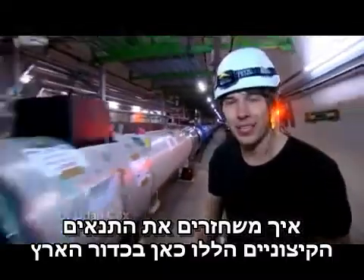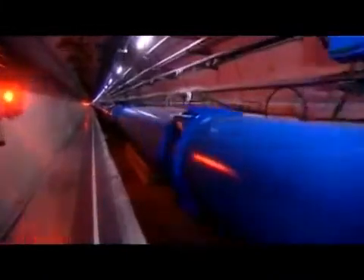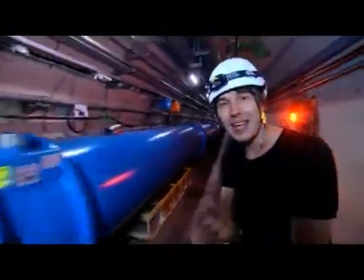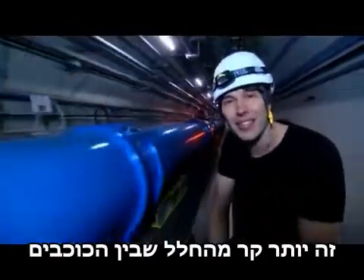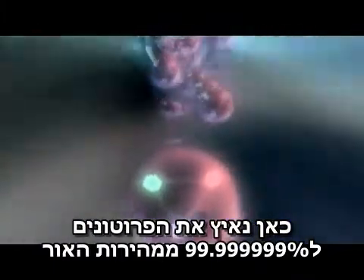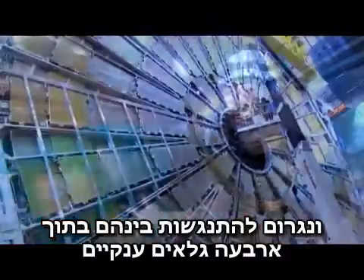How do we recreate those extreme conditions here on Earth? Well, you need one of these — the Large Hadron Collider. 27 kilometers in circumference and filled with over 2,000 superconducting magnets, each at 1.9 Kelvin — colder than the space between the stars. Inside here, we accelerate protons to 99.999999% the speed of light before bringing them into collision inside four giant detectors.